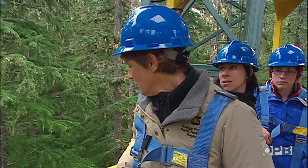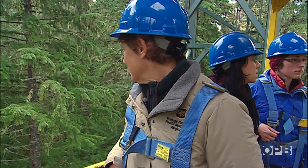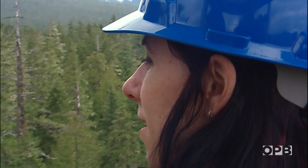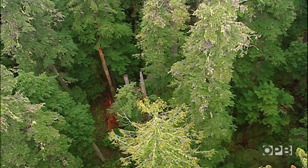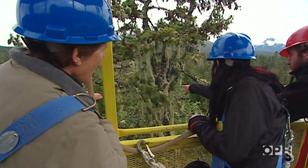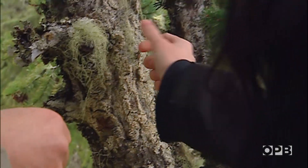The Wind River Research Crane, run by the University of Washington, rises through the canopy of an ancient forest. It's an uncommon experience for Sarah Jovan and Linda Geiser to dangle 200 feet above the Gifford Pinchot National Forest, but it gives them a great perch from which to study, of all things, lichens.